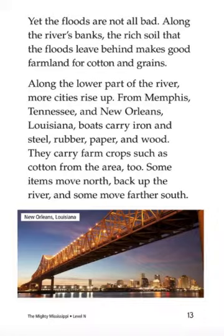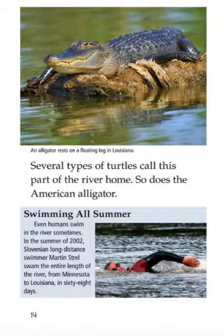Along the lower part of the river, more cities rise up. From Memphis, Tennessee, and New Orleans, Louisiana, boats carry iron and steel, gravel, paper, and wood. They carry farm crops such as cotton from the area too. Some boats move north back up the river and some move further south. Several types of turtles call this part of the river home. So does the American alligator.